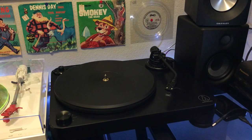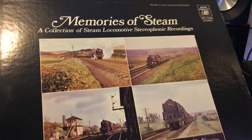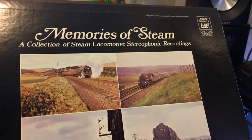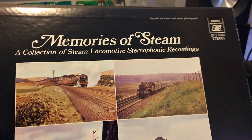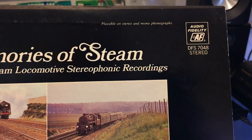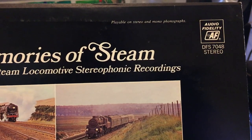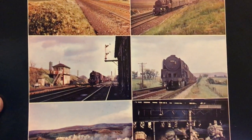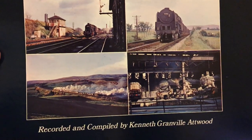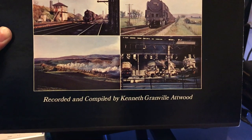Today we're going to take a look at a record. This one is Memories of Steam — a collection of steam locomotives, stereophonic recordings. Audio Fidelity DFS 7048 in stereo, playable on stereo and mono phonographs. We've got some lovely color images of some locomotives, recorded and compiled by Kenneth Granville Atwood.